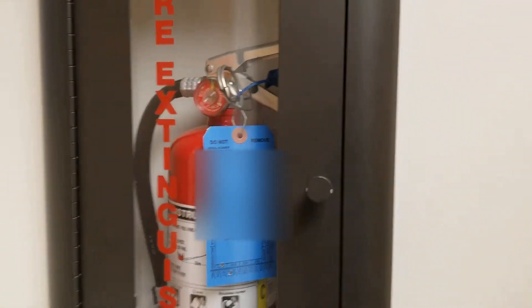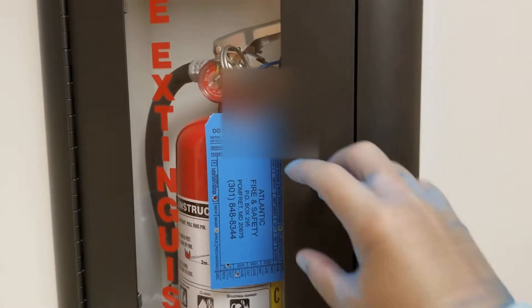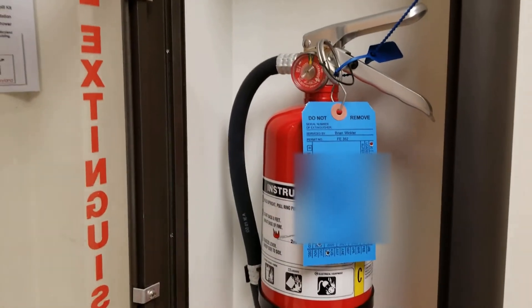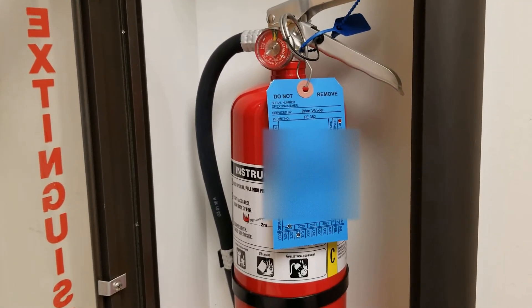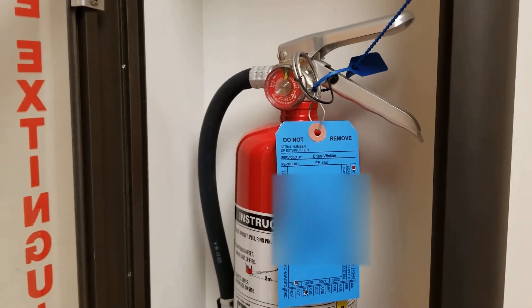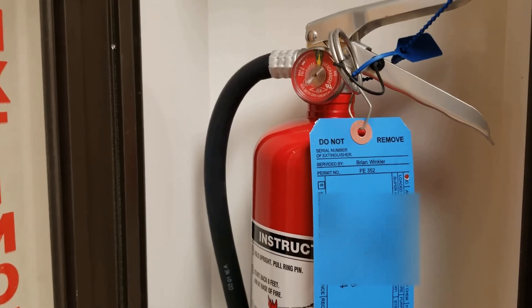Here is the other fire extinguisher we have in the prep room. If there were an emergency fire, you would have someone call 9-1-1 if necessary — if it's not possibly extinguishable or if someone is hurt. That's a whole other situation, but we use what is called the acronym PASS.